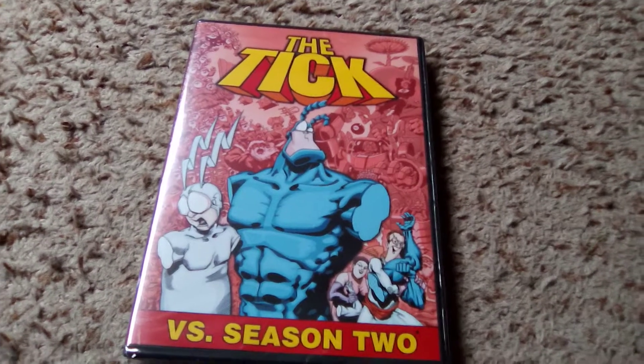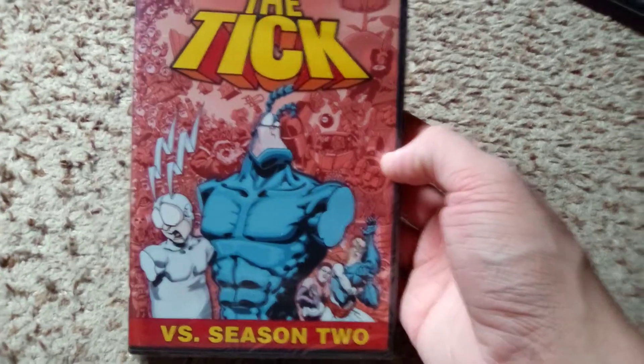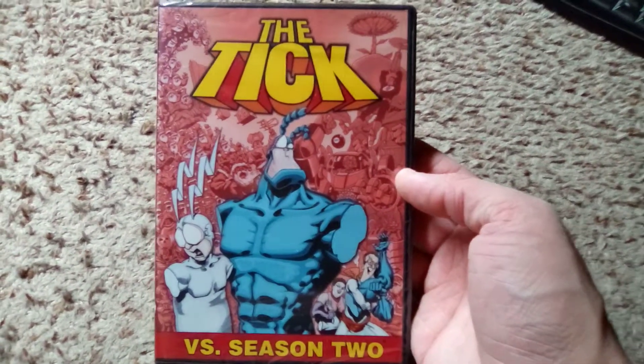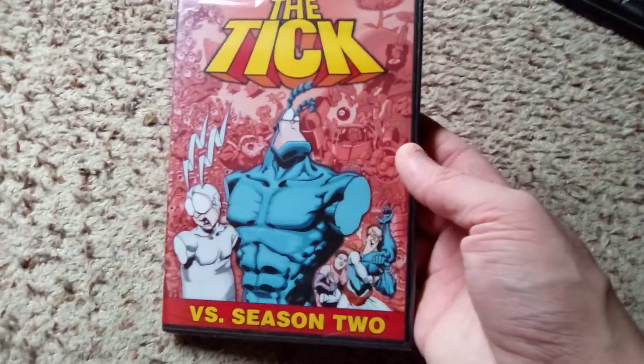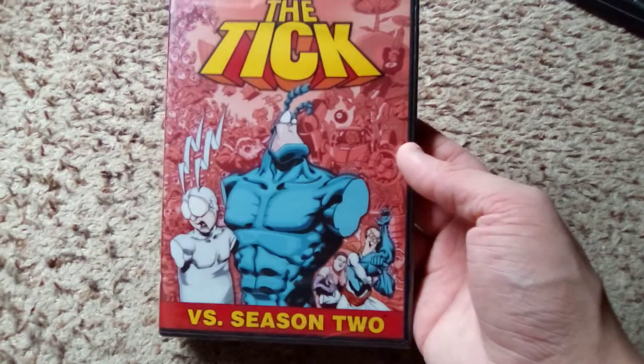Hello and welcome to another DVD unboxing video. This time around we have The Tick versus Season 2. Big fan of The Tick, and I've owned Season 1 for some time. I've been meaning to grab Season 2, just for one reason or another, and never did until now.